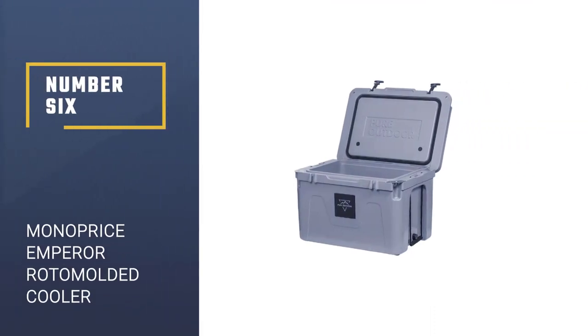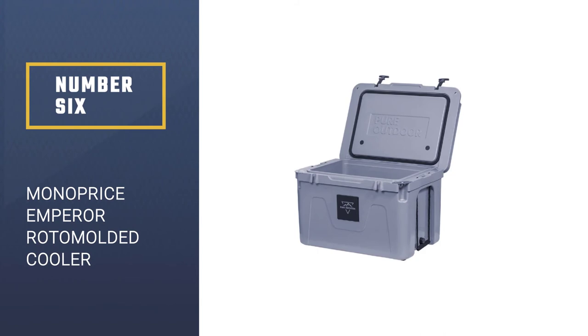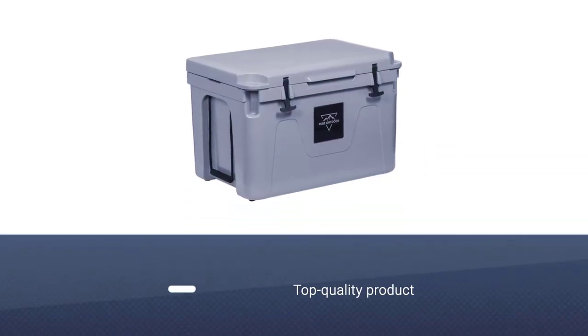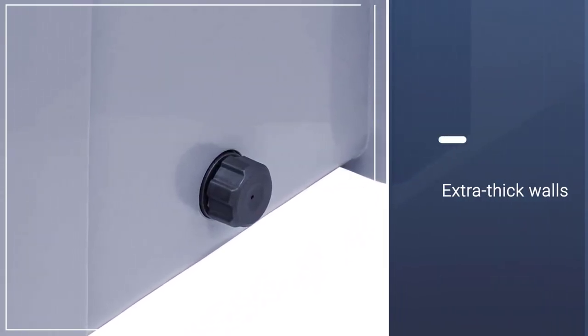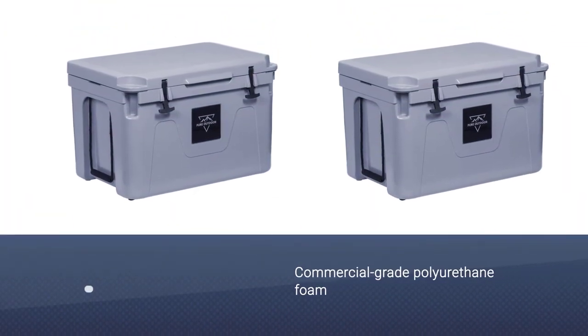Number 6: Monoprice Emperor Roto-Molded Cooler. Monoprice offers a line of top-quality roto-mold coolers with many of the features competitors are famous for, but at a fraction of the price. Extra-thick walls constructed of pressure-injected, commercial-grade polyurethane foam and thick rubber seals keep items cold for up to 150 hours.